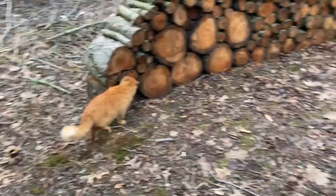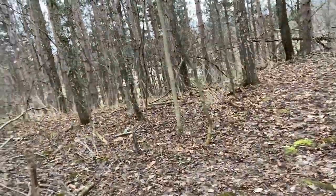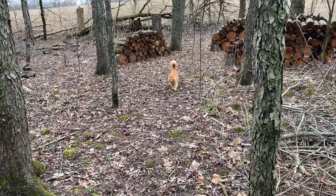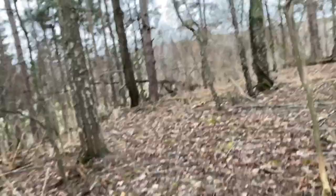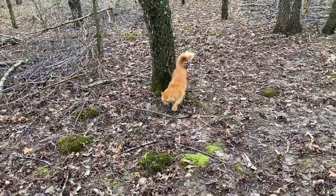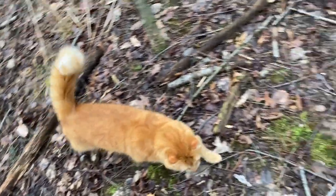I'm gonna continue on down the path, buddy. Daddy's gotta get back inside — getting a little cold and I've got stuff to do. I came home a little bit late from work. Come here buddy — come here. I can hear the geese. It's overcast, kind of a gloomy day. It's his favorite log.